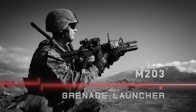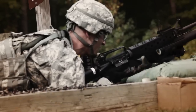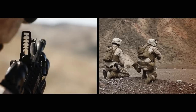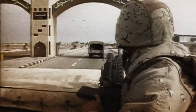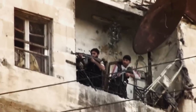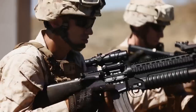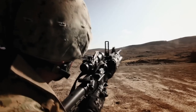The M203 provides infantrymen the ability to strike targets up to 400 meters away. Designed to penetrate windows and doors, specific rounds from the grenade launcher detonate once inside enemy emplacements, causing casualties within a 130-meter radius. Soldiers on the battlefield can choose between their service weapon or the launcher, with a firing mechanism allowing the two weapons to be operated independently.